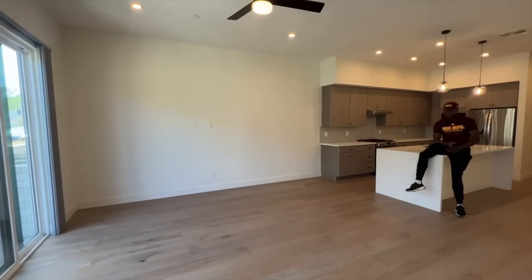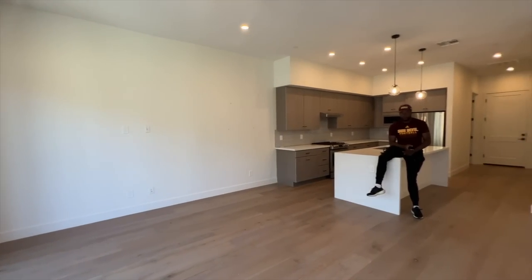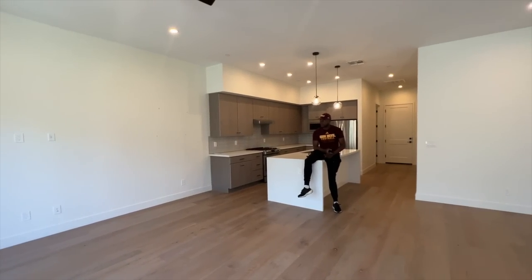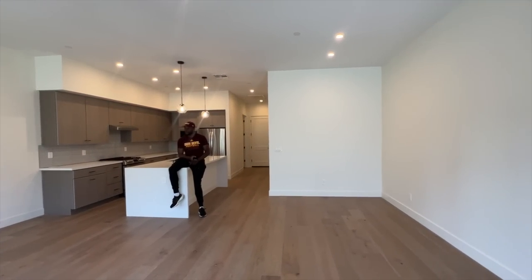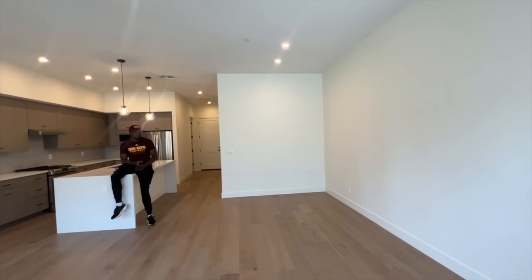I'm going to insert a little clip right now of what our place looks like. Okay y'all, welcome to our new crib. Honestly, I want to tell you how hard it was to find a place in Phoenix, but we finally did. And this is our kitchen, living, and dining room area. Love it.